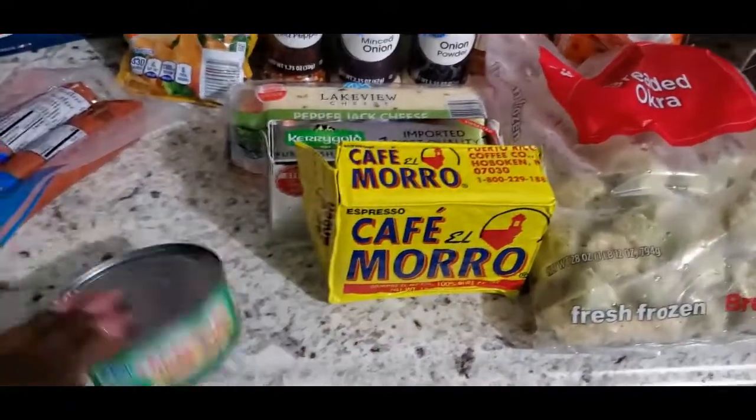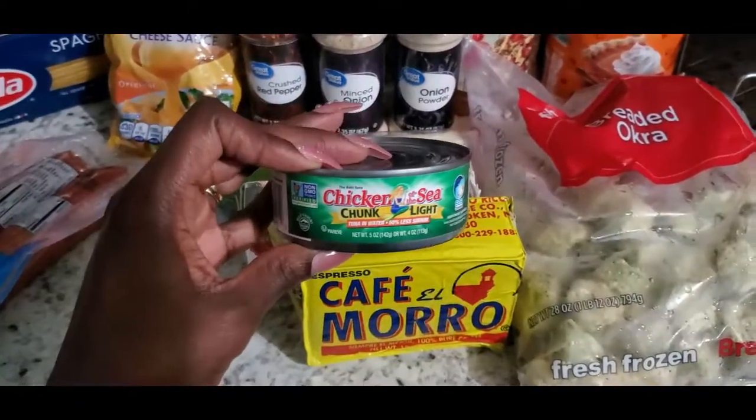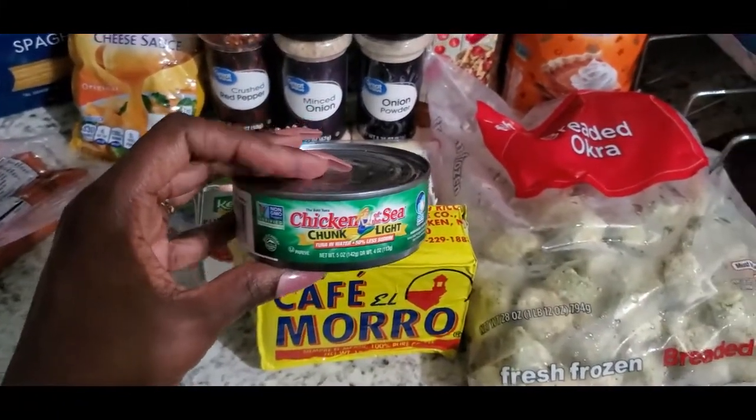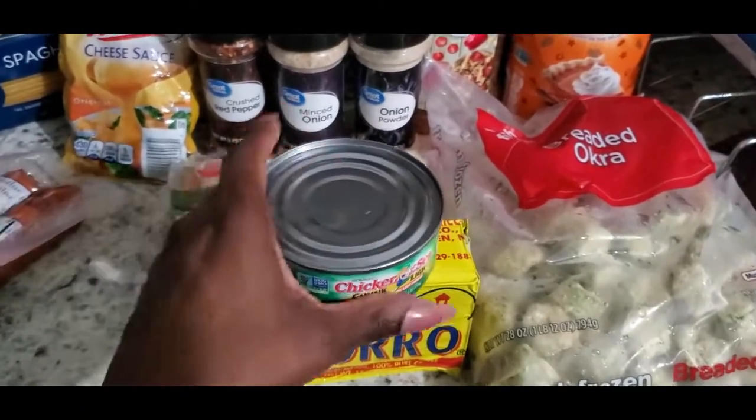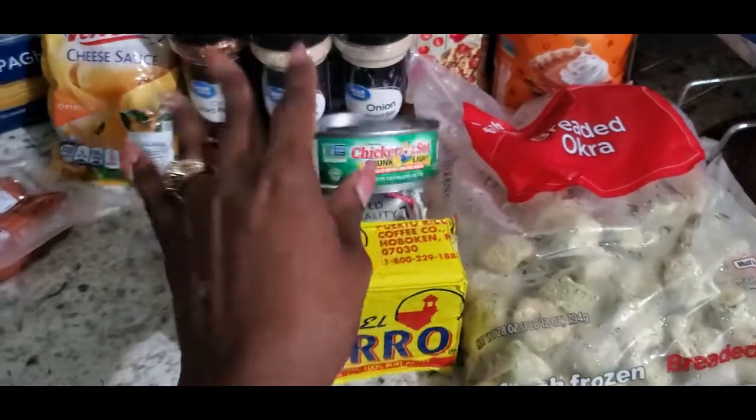Then I picked up some coffee because we were out, picked up some butter because we were also out. Got this random can of tuna fish because I was talking to my oldest sister and she was eating tuna fish and I was like, that sounds really good — so I picked up one can to make for myself.